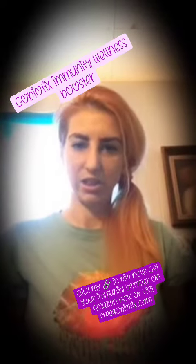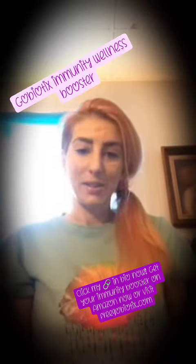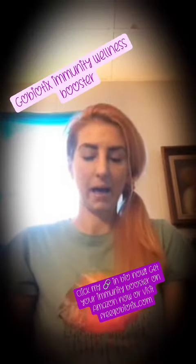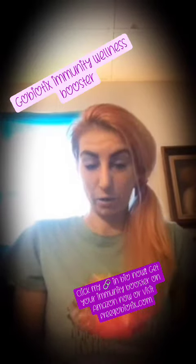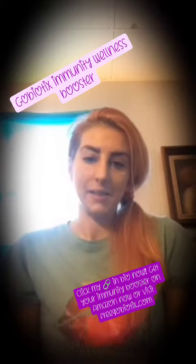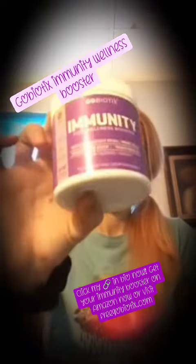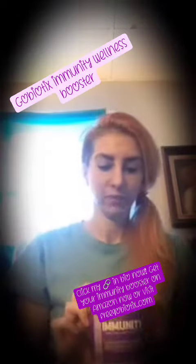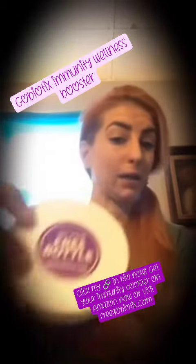Hi guys, thanks for watching, it's Jessie Marie. Today I'm gonna show you another awesome product — it's by Go Biotix and it is their Fizz Immunity Wellness Booster in berry flavor. You can get your free bottle at freegoibiotix.com.